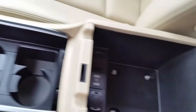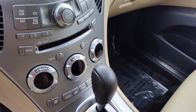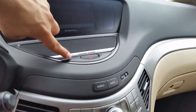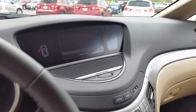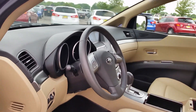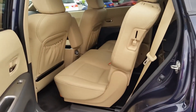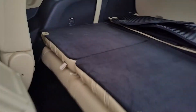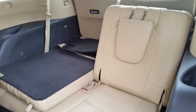Heated front seats for both driver and passenger. It also has a premium sound system by Harman Kardon. 29,000 miles. And most important of all, it has a third row seat, which is a nice feature to have.